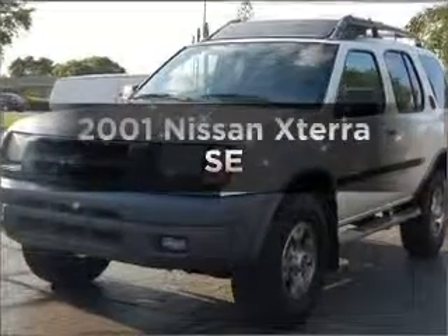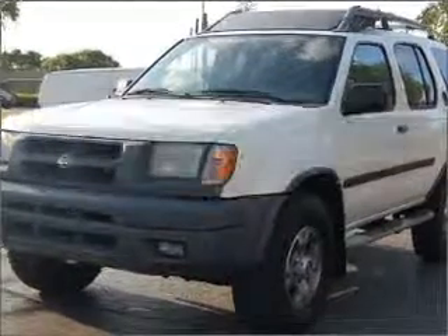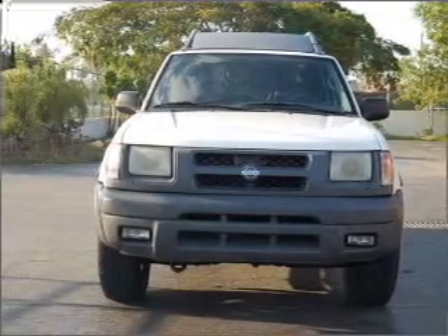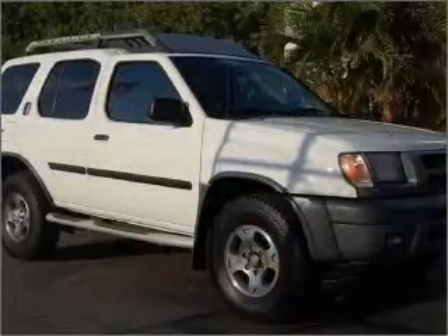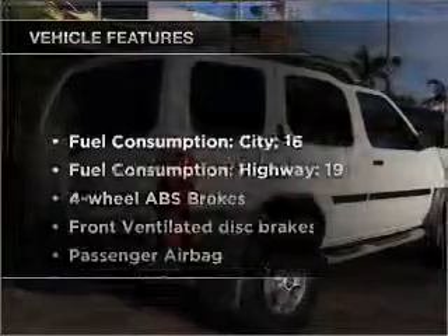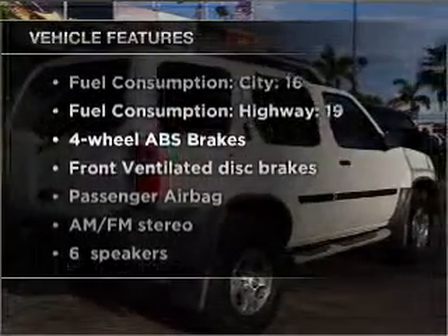Check out this 2001 Nissan X-Terra. This is the set of wheels you've been looking for, with a reliable six-cylinder engine connected to a smooth-shifting automatic transmission. The anti-lock braking system will keep you safe on the road. Plus, enjoy these notable features that are included in this vehicle.